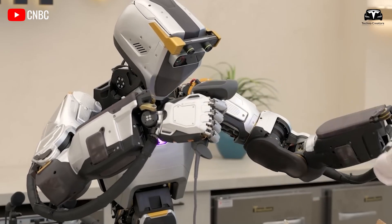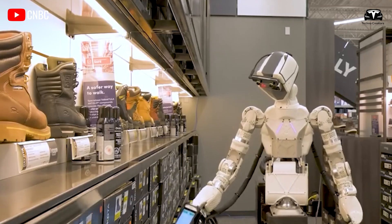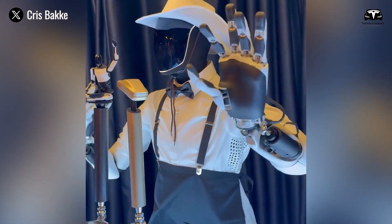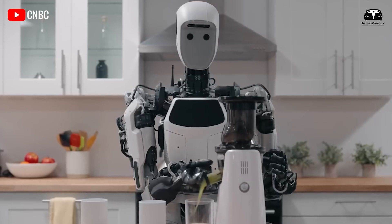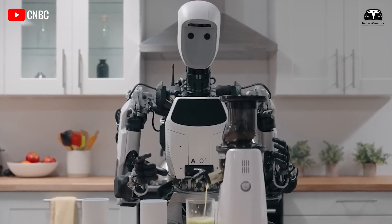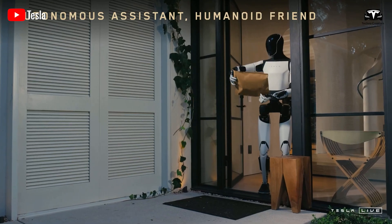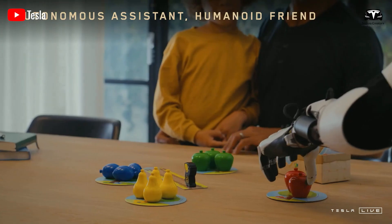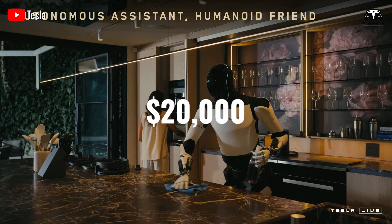TeslaBot's hands are considered the best in the industry, only slightly inferior to human hands. This means that out of 100 tasks we can perform with our hands, TeslaBot can handle around 90. It's unbelievable that we might finally be able to purchase it for just $20,000.